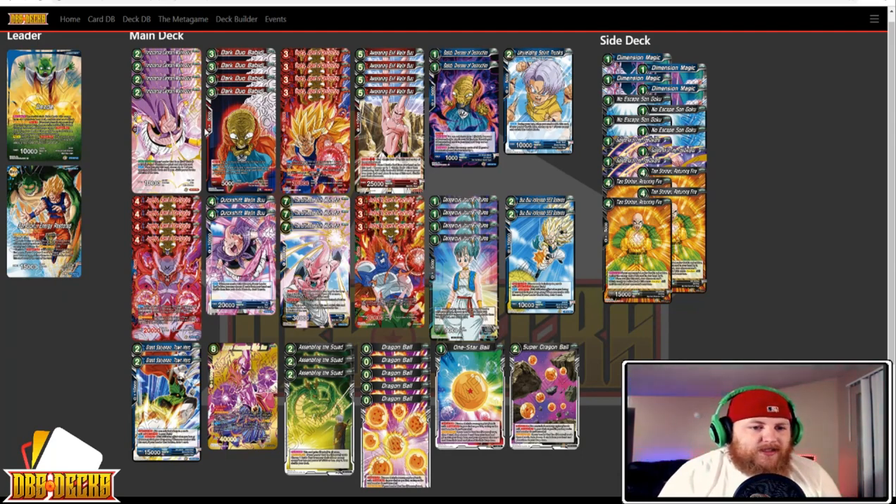The list has four Innocence Cannon Majin Buu, four Dark Duo Babidi, four Vegeta Agent of Destruction, four Awakening Evil Majin Buu, two Babidi Overseer of Destruction, one Unyielding Spirit Trunks, four Janemba Agent of Destruction, two Quick Shift Majin Buu, three Ultimate Evil Majin Buu, three Agent of Destruction Android 13, four Dangerous Journey Bulma, two Boo Boo Volleyball SS3 Gotenks, two Great Saiyan Man Town Hero, one Majin Buu Arcane Absorption, three Assembling the Squad, five Dragon Ball, one One Star Ball, and two Super Dragon Ball.